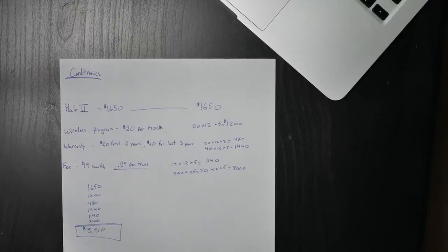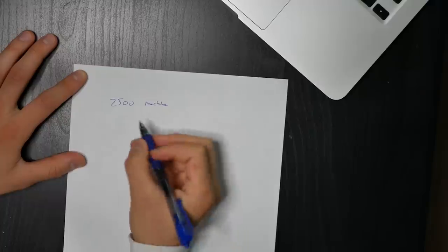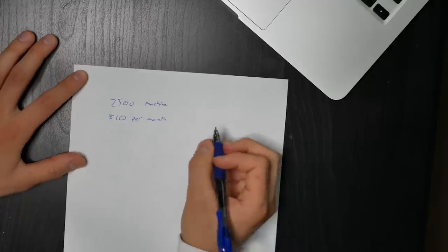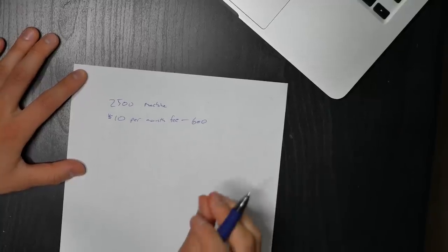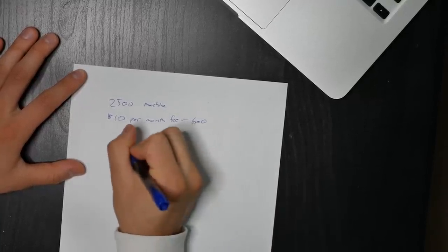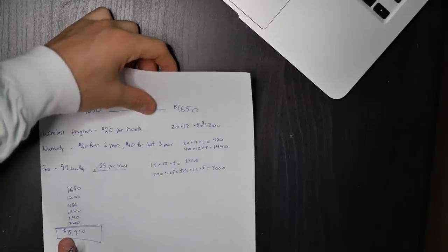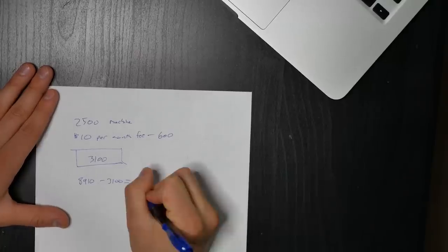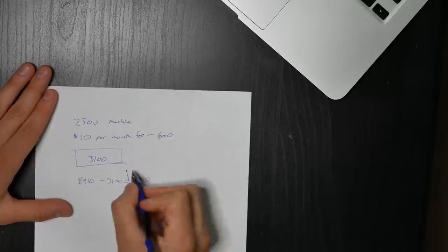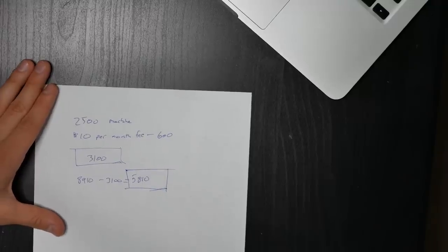Now here's what I get charged. My company charges $2,500 for the machine and $10 a month in fees. Over that same five-year period, I'm only paying $600 in fees, so my total cost for one machine comes out to $3,100. Cartronics charges $8,910. That means if you go with Cartronics over five years, you're paying $5,810 more per machine. If you multiply that by 10 machines, that's $60,000 extra you'd pay Cartronics.